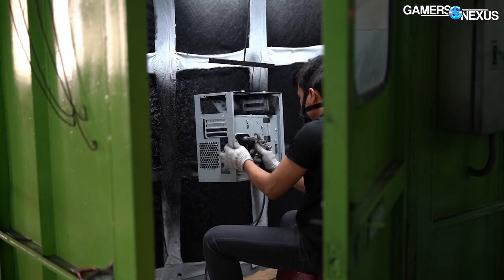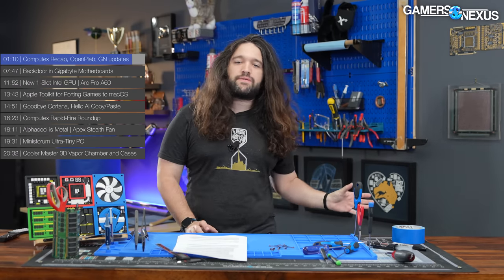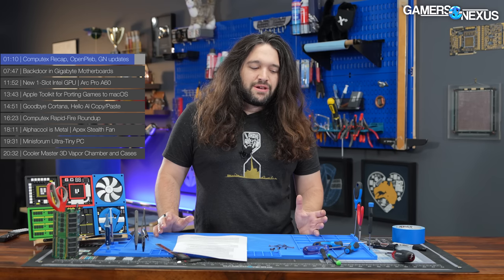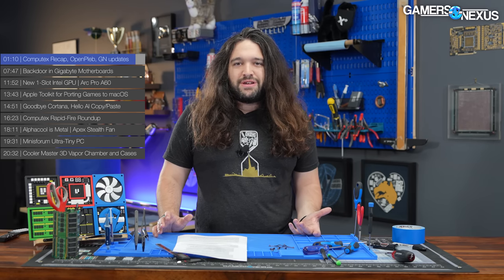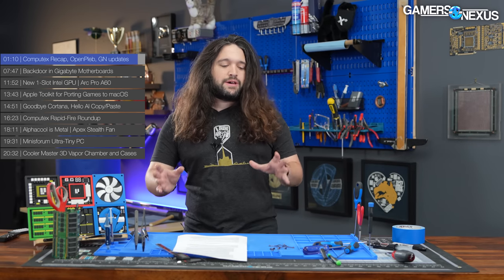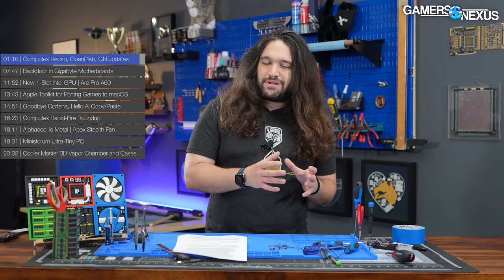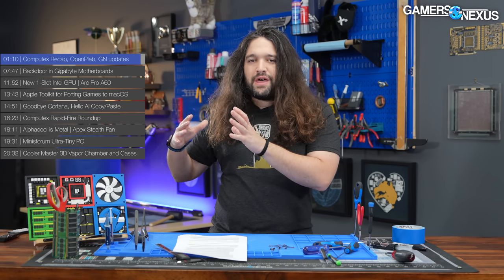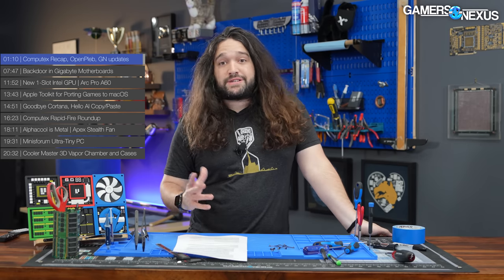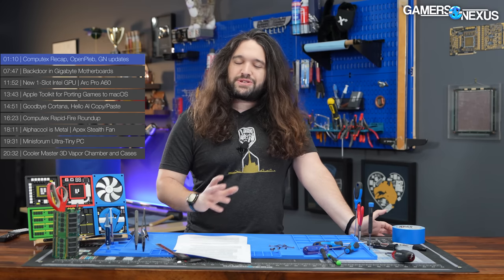That's the recap for Computex and some of the content we were excited about. It's been the first time in four years we've done this. A lot of you never got to see our old coverage — you've seen it now. And even if you didn't like the coverage, I wanted to share why we go and how it benefits the whole channel, the health of the channel, and the team. It's not just about the news for hands-on at a show. There's all this knock-on effect stuff — inspiration that comes and really excites us, access to engineers — all of that's very important.